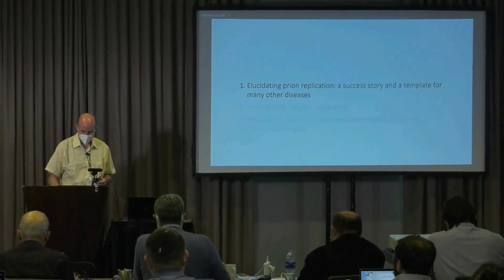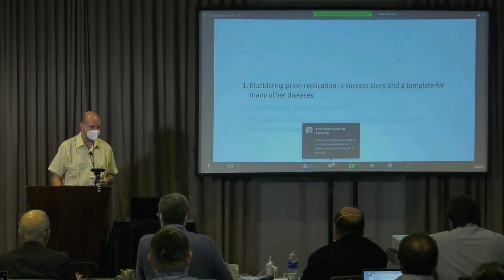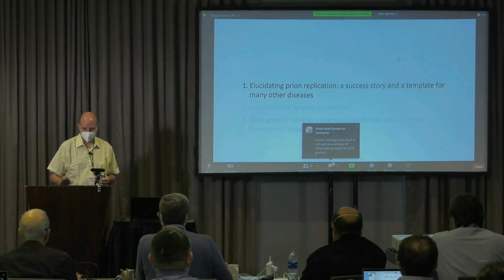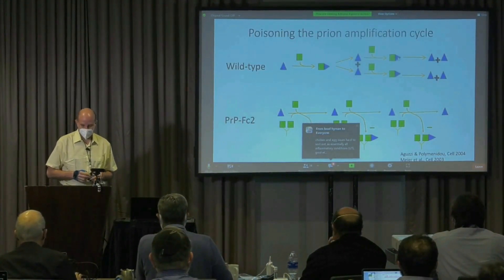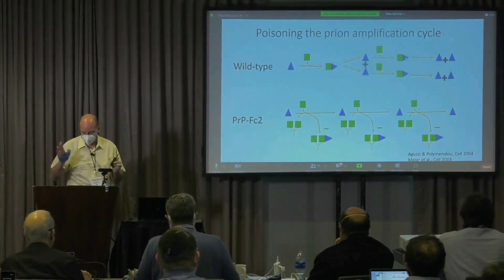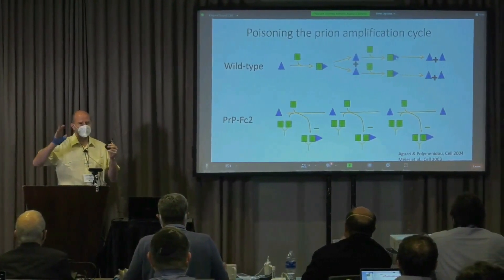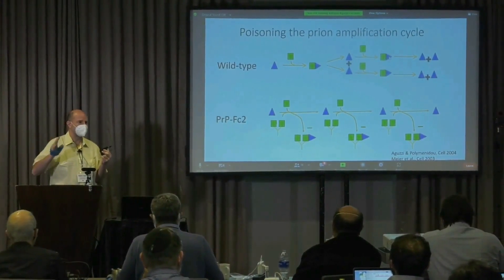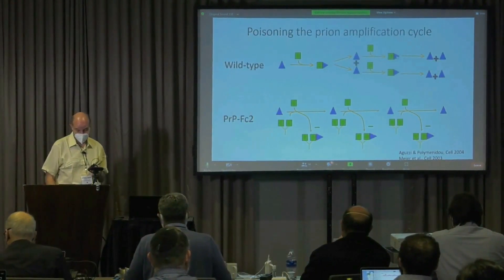I was planning to talk about prion replication, but after the talk by David Eisenberg, I will more or less skip it and just mention that the idea of poisoning the prion amplification cycle has been around for a long time. In fact, some 20 years ago, we tried to use dimeric versions of the prion protein fused with immunoglobulin domains, and that worked pretty effectively in mice.